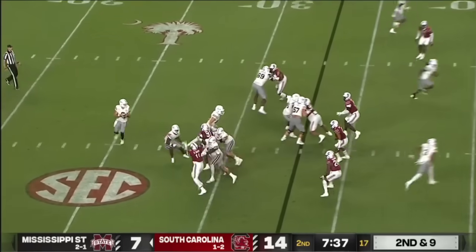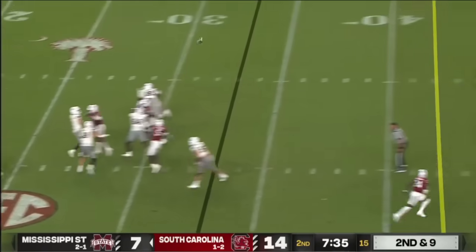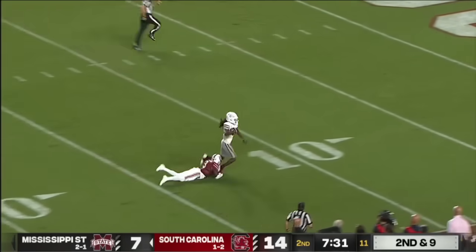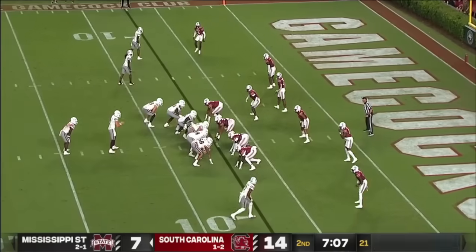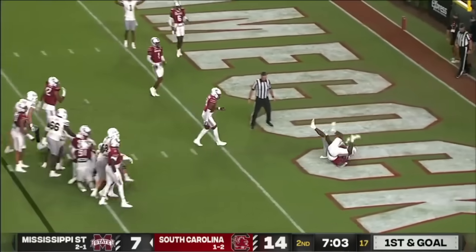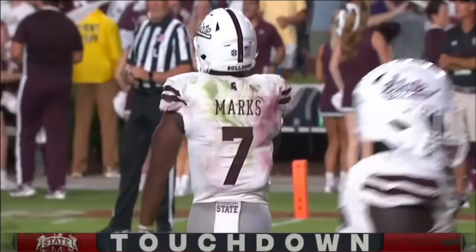Maybe that team meeting wasn't so bad after all. Rogers going deep again — and caught! Tulu Griffin inside. Here's Woody Marks straight ahead, and he plunges into the end zone. Fitting drive for Mississippi State.